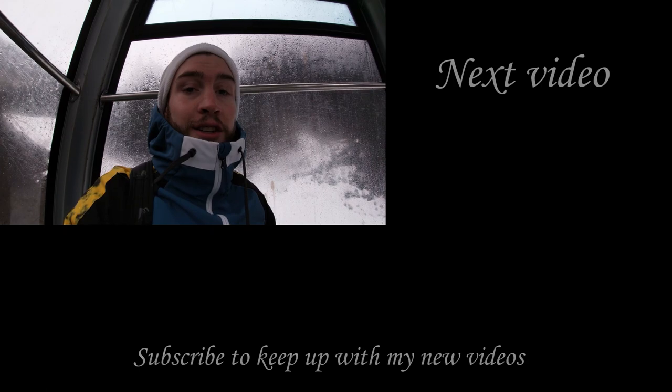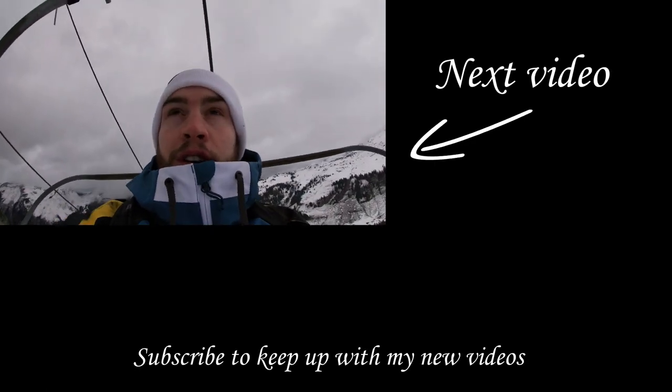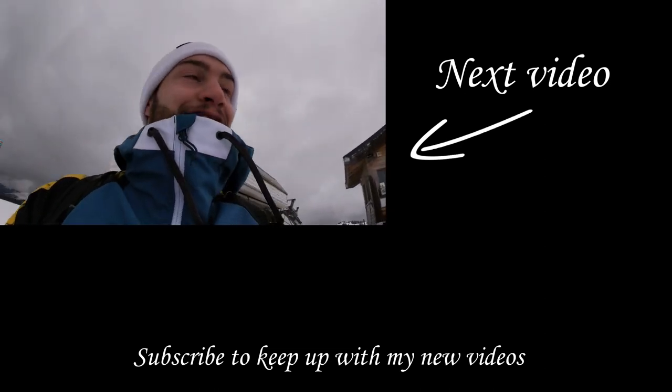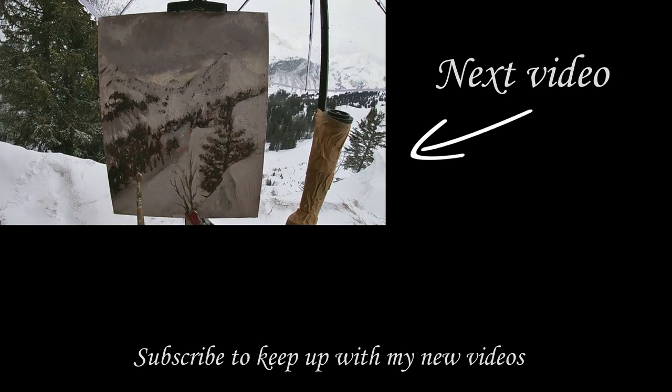I hope you enjoyed that video of me painting the frozen lake with the mountain view behind it. I'm now going to go up to that snowy mountain that you saw in the background and paint another painting. Check out part two and join me on my journey as I travel to one of the biggest mountains in the region to paint a spectacular view in extreme conditions.